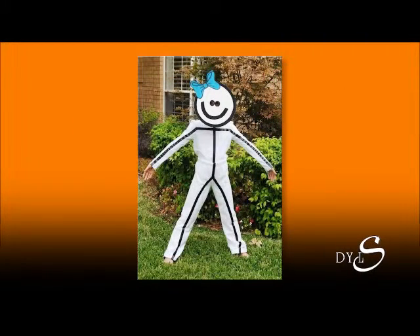And this is pretty creative. Wear all white, add electrical tape, then you make a face out of cardboard, and instantly you are a human stick figure. I hate those on the cars, but that's a great costume idea.